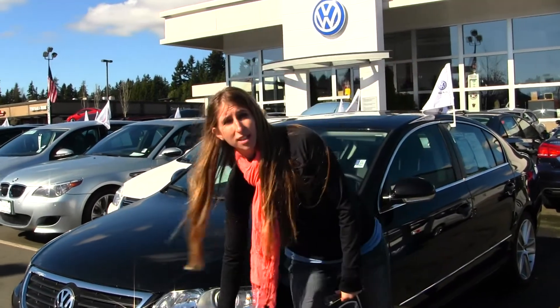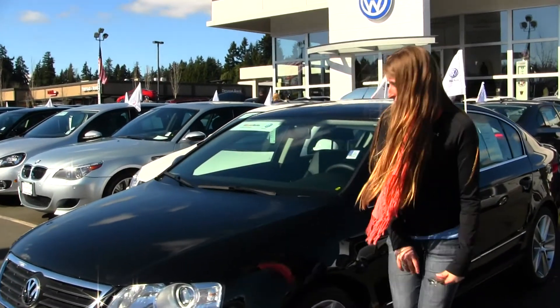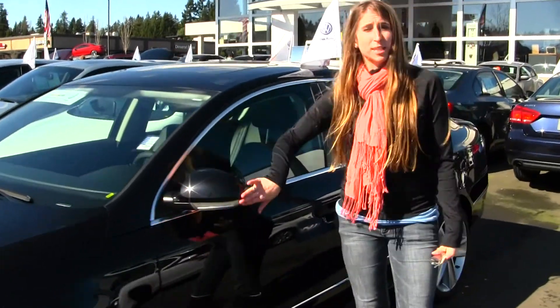This vehicle comes equipped with fog lights, projector headlights, alloy wheels, a sunroof, and turn signals on your mirrors.